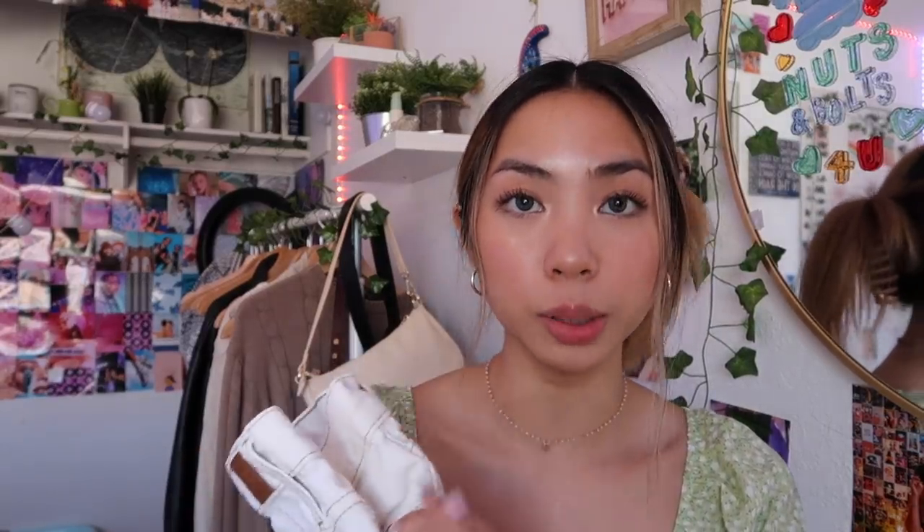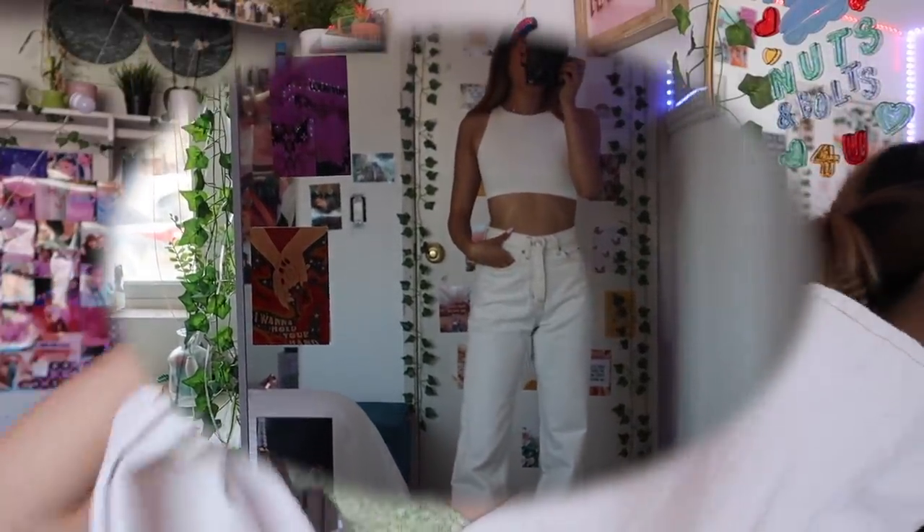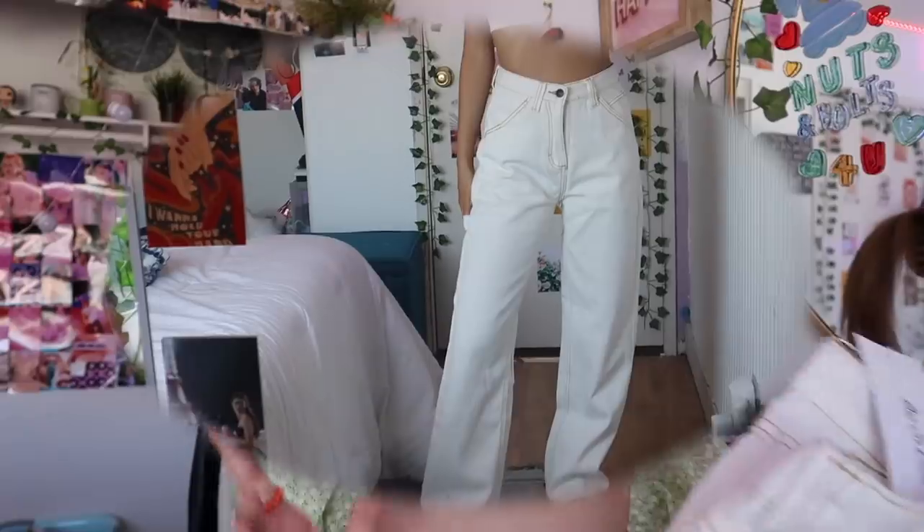I ended up getting two jeans that are almost identical and I don't know why I did that. Starting off with these from Urban Outfitters — they're just a cream color. They're a really good length — a little bit past the ankle is fine, and with platforms they look really cute. They fit really snug at the waist, more straight cut at the end. I also got these jeans which are from YesStyle — almost identical, except these are carpenter pants.